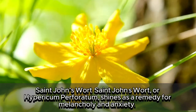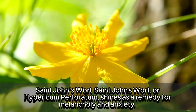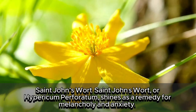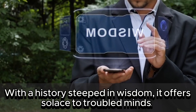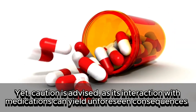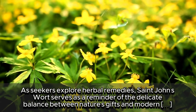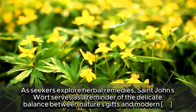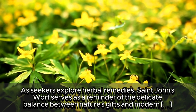5. St. John's Wort, or Hypericum perforatum, shines as a remedy for melancholy and anxiety. With a history steeped in wisdom, it offers solace to troubled minds. Yet caution is advised, as its interaction with medications can yield unforeseen consequences. St. John's Wort serves as a reminder of the delicate balance between nature's gifts and modern pharmacology.